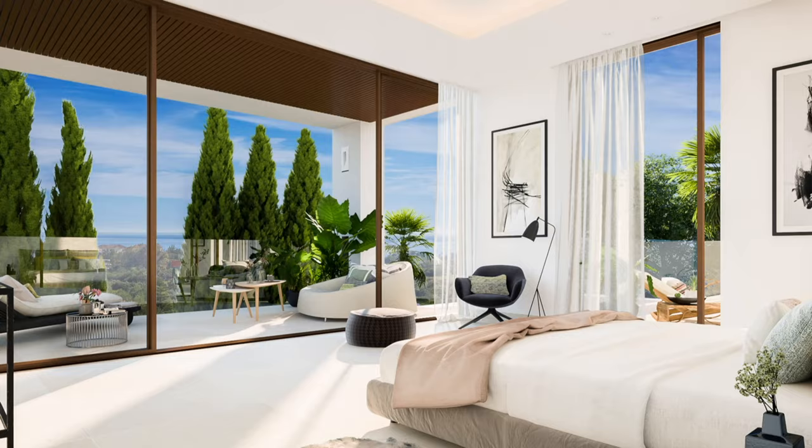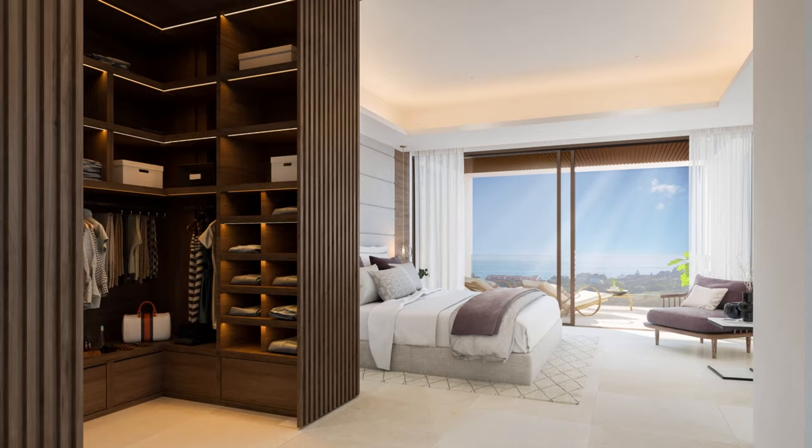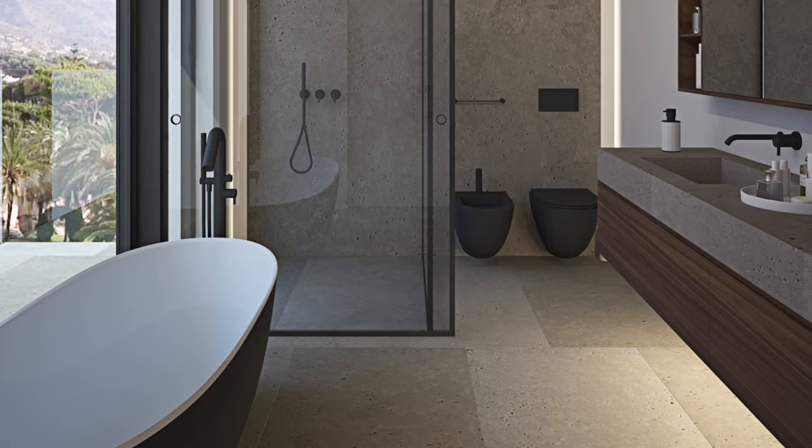Generous four-bedroom suites, with luxurious dressing areas and large floor-to-ceiling windows. All the suites with access to private terraces, elegant contemporary bathrooms.